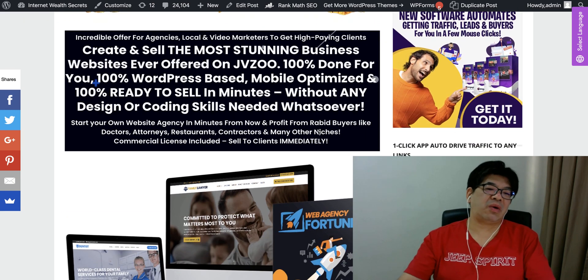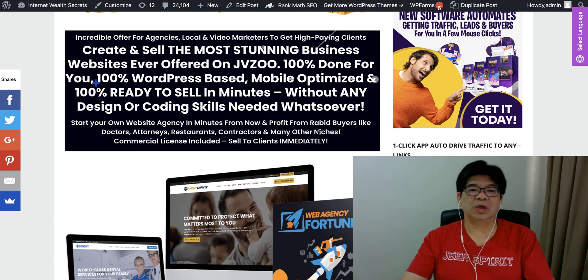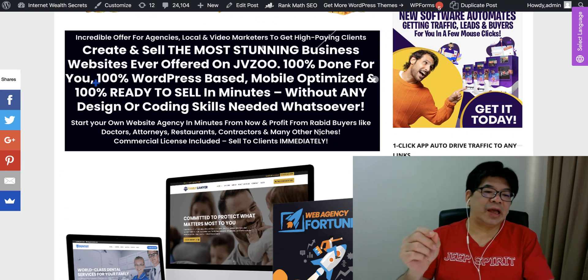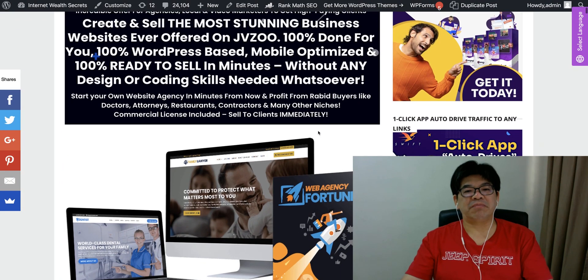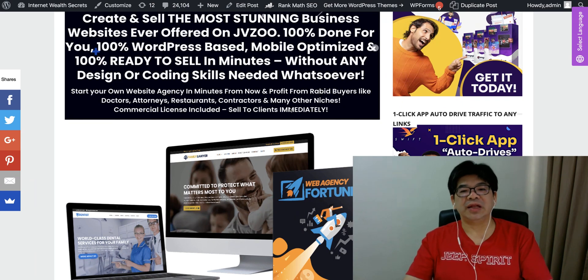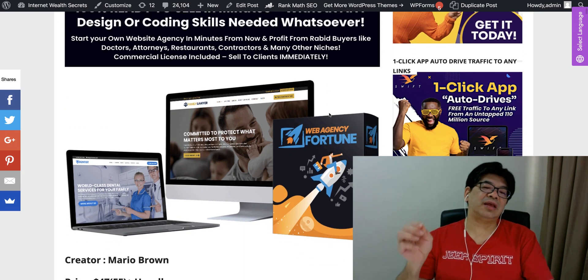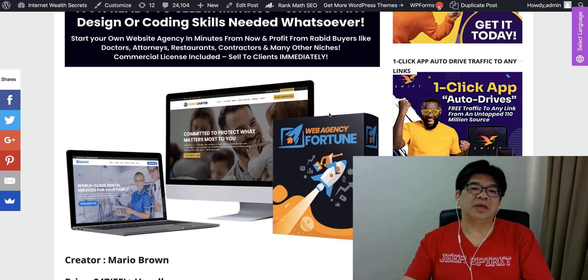You don't have to build this website from scratch. You can easily sell this on Fiverr, Upwork, or any other freelancer marketplace. You can join your own web agency in a minute from now and profit from high-demand buyers like doctors, dentists, contractors, and other niches. All these are really high-demand, really hot business niches.